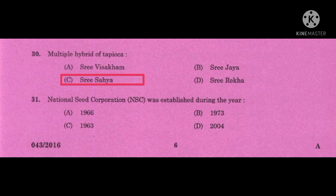Question number 30: Multiple hybrid of tapioca — the correct answer is SRI SAHYA. The variety is prefixed with 'SRI' — that is SRI VISHAGAM, SRI SAHYA, SRI JAYA, SRI REGHA — these are all released from Central Tuber Crop Research Institute (CTCRI), Sreekariyam, Trivandrum.